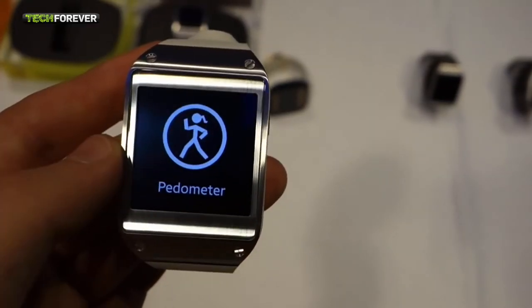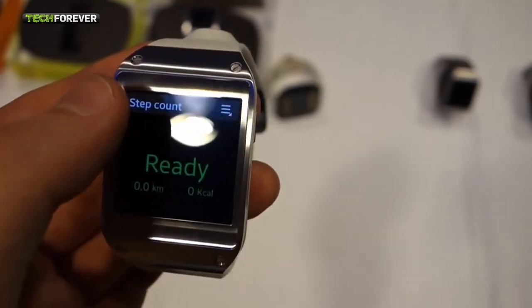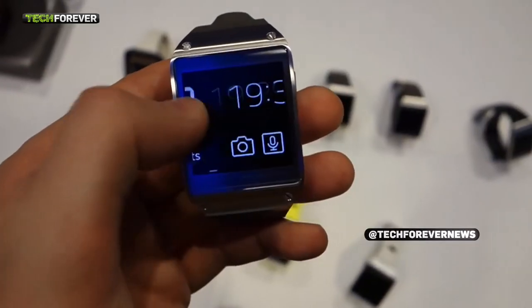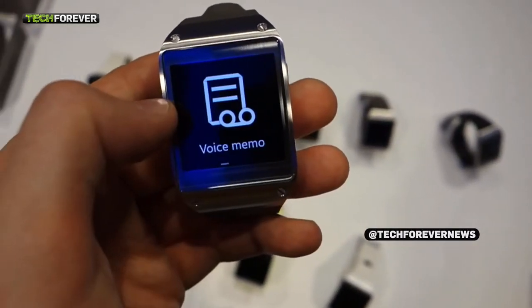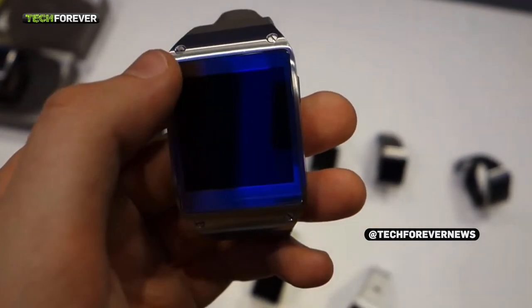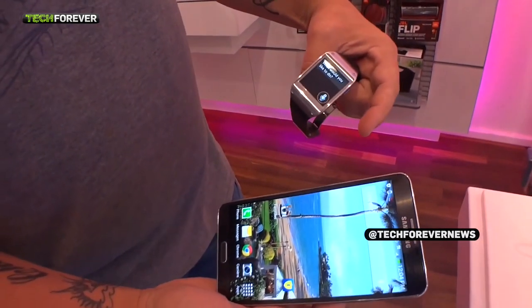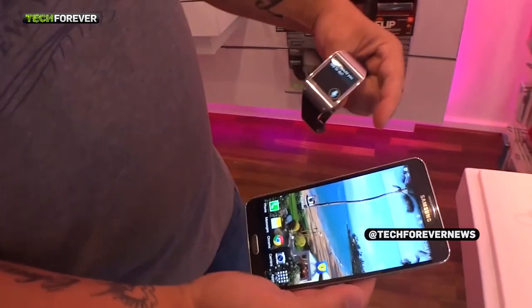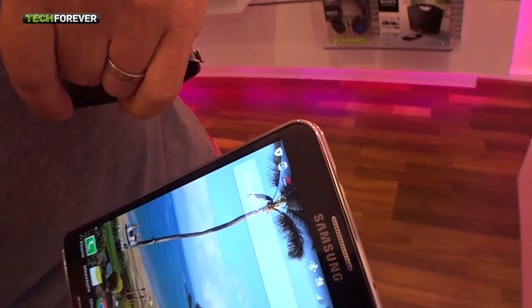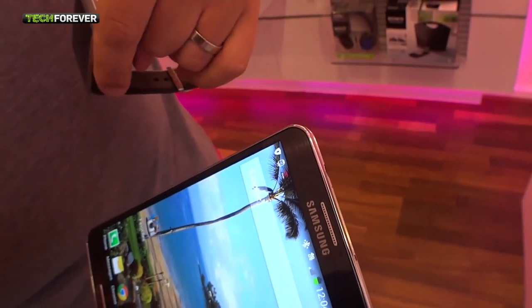The Galaxy Gear also has a pedometer which tracks your physical activities. It notifies users of incoming messages such as calls, texts, emails, and alerts, and delivers a preview of those messages, creating the opportunity to accept or discreetly ignore them. When an incoming message requires more than a quick glance, users can simply pick up their Samsung Galaxy device and a clever Smart Relay feature will instantly reveal the full content on the screen of that second device — which is something we very much like at Tech Forever.